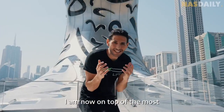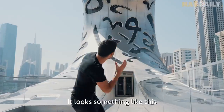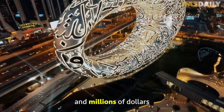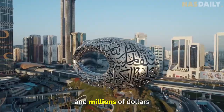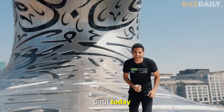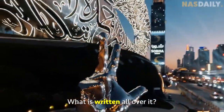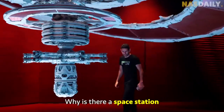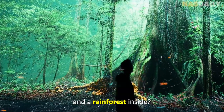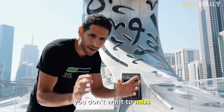I am now on top of the most beautiful building in the world. It took six years to build and millions of dollars, and no one knows what's hiding inside until today. What is this? What is written all over it? And why is there a space station and a rainforest inside? This is a video you don't want to miss.